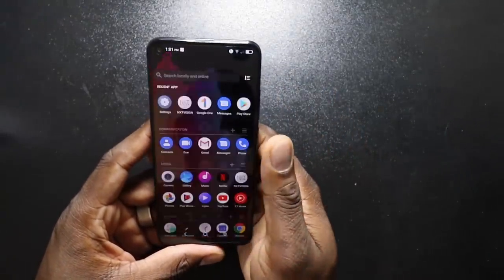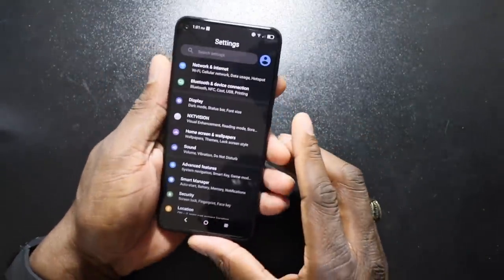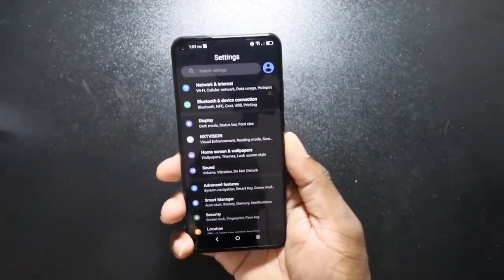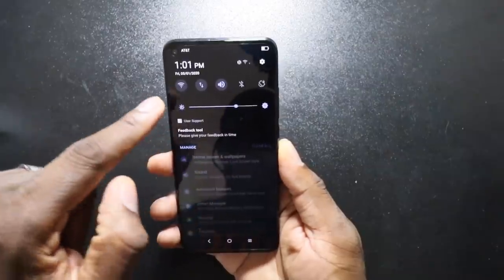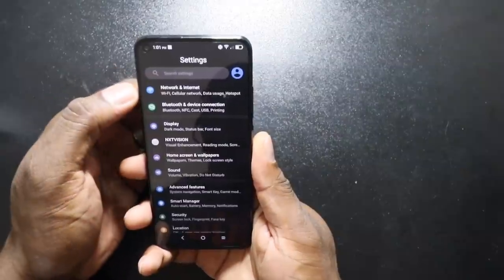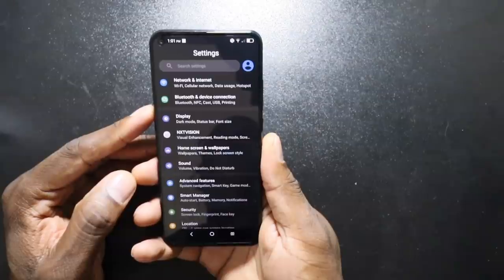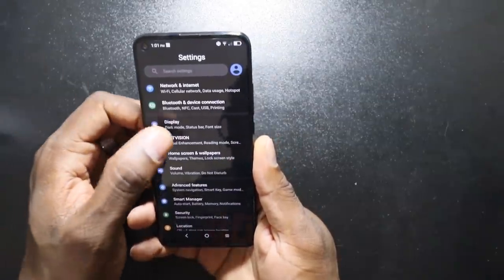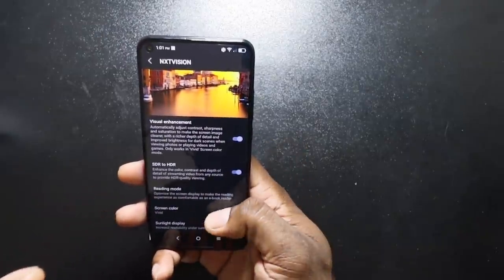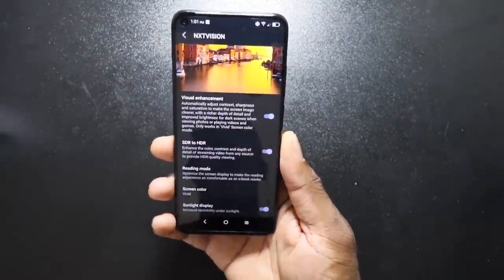That's the drop-down menu. If I swipe up, you can see this is how it looks. Let's go into settings. For those who aren't paying attention, NFC is on board — right there for you guys who love to have an affordable phone with NFC. You got your cellular network, Bluetooth. Remember, this does have 5.0. NXT Vision — increased display in sunlight. That is what I'm talking about.